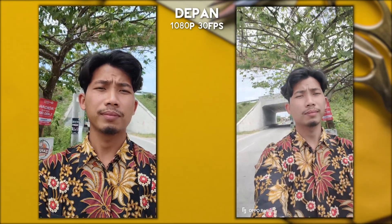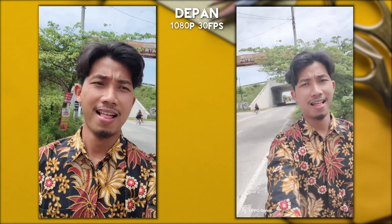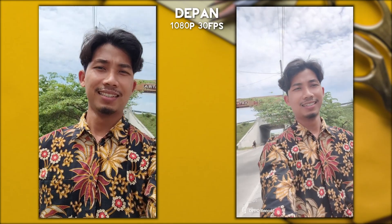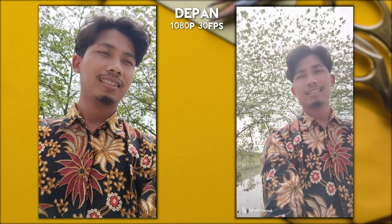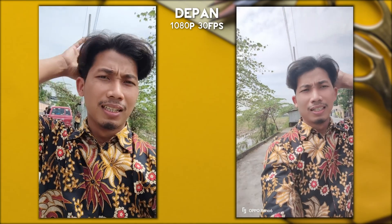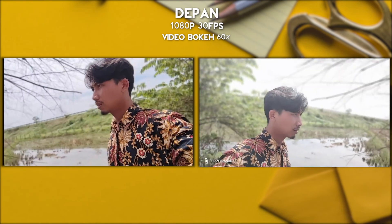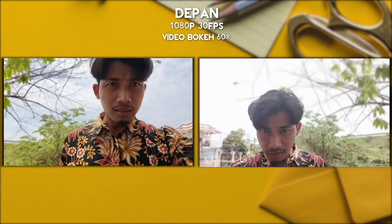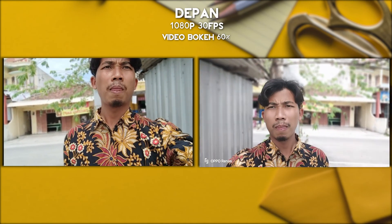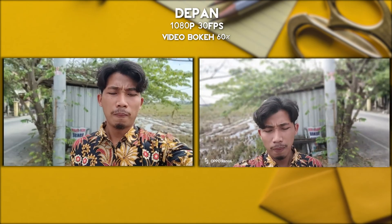Hasilnya secara pribadi lebih suka si Poco karena dia lebih natural, dengan warna yang lebih relevan. Dynamic range-nya juga terlihat lebih luas dibandingkan si Oppo Reno6 yang kayak exposure-nya agak cenderung lebih masuk dibandingkan si Poco. Kita juga nyobain untuk kamera mode bokeh, ini kita set ke settingan 60%. Untuk mode bokeh-nya memang lebih kuat si Oppo, tapi secara hasil saya lebih menyukai yang di Poco, salah satu alasannya karena kualitas videonya lebih jelas.